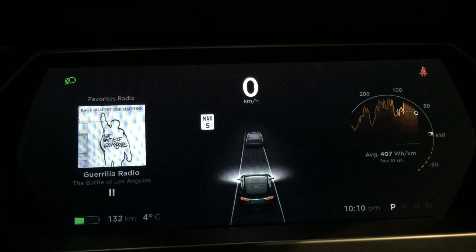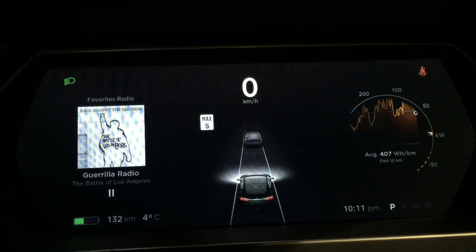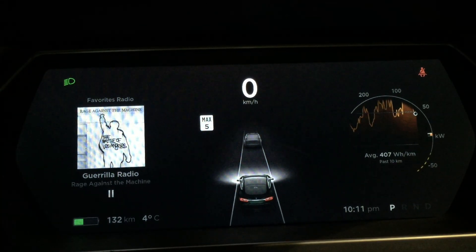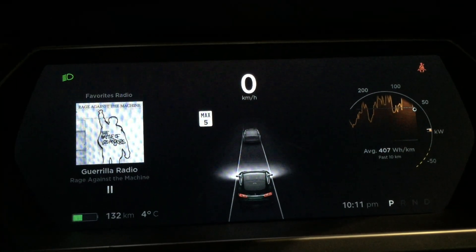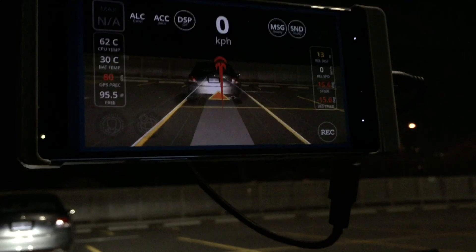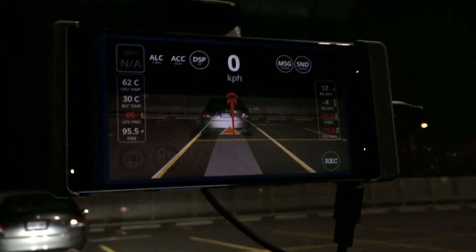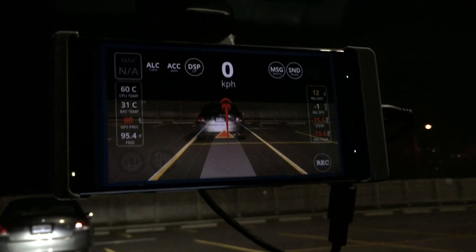It was first offered in October of 2014. What's unique about this screen is it's actually not Tesla Autopilot — it is Tesla's Autopilot interface powered by OpenPilot. OpenPilot is George Hotz's pet project, and what you're seeing here is the visual radar of OpenPilot.